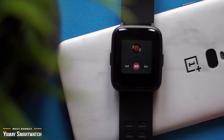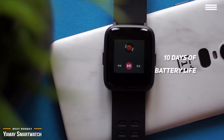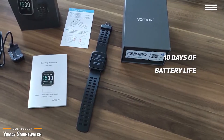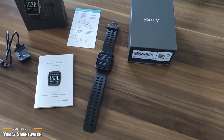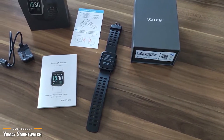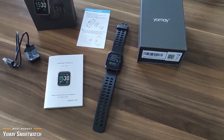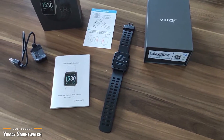This smartwatch charges up full in about two hours and gives you around 10 days of use, and around 30 days of standby time per charge. It's rated IP68, so you can wear it when you're washing your hands, running in the rain, and you can even wear it swimming. The Yamay smartwatch gives you a lot of great options for a budget price. Not only does it perform as a smartwatch, it also offers both fitness and sleep tracking. At this price point for an Android smartwatch, you just can't go wrong.